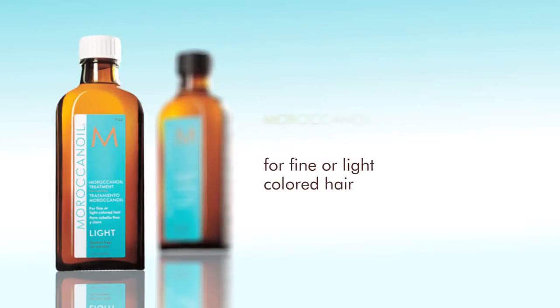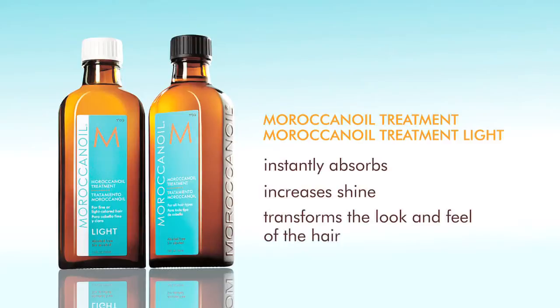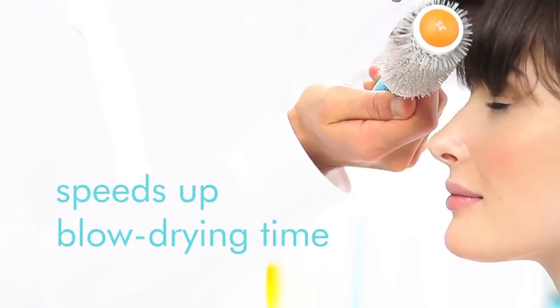Moroccan Oil Treatment uses a unique formula that instantly absorbs into the hair to produce luminous shine and silky perfection, while transforming its overall look and feel. A conditioning, styling, and finishing tool, it also speeds up blow-drying time.